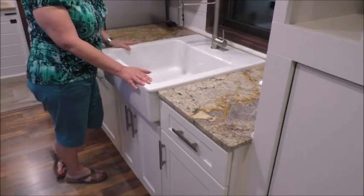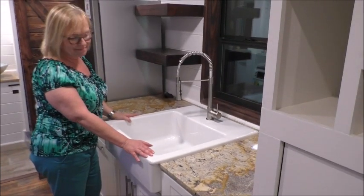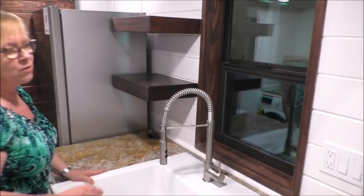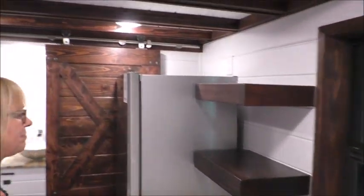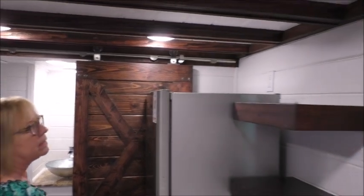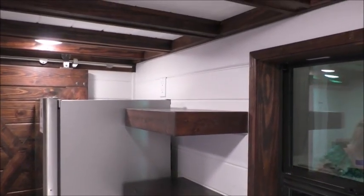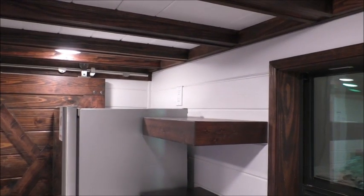You can have a farmhouse sink in your tiny home — this is a ceramic farmhouse sink, gourmet style. They did open shelving for their upper cabinets, instead of upper cabinets, to feature some of their cookware.